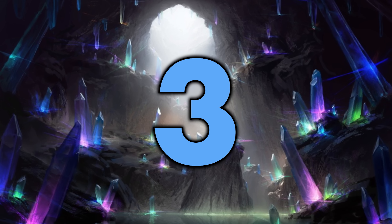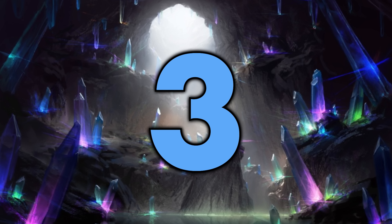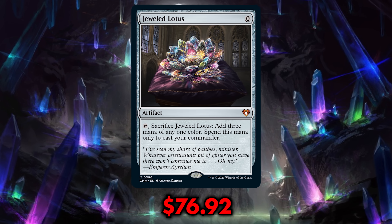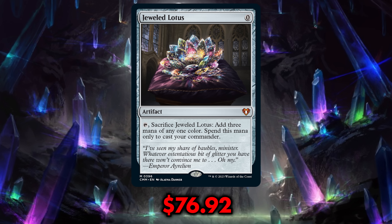Coming in at number three is another card I feel never should have been printed in the first place, but now that it has been, probably should be reprinted a lot more often — and that card is Jeweled Lotus. At $76.92 before being reprinted, it's now down only to $68.93. This card is still too expensive.